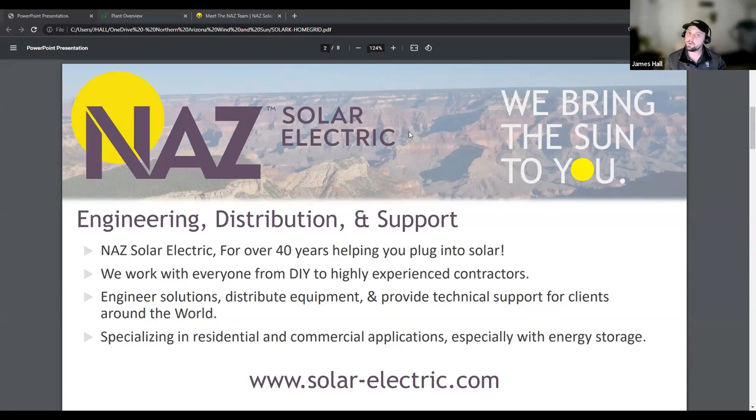We will obviously distribute equipment. We have an online retail store, as well as a wholesale division. And to follow up with those specifications, we will provide technical support, commissioning support, and basically solidify the deployment for the equipment that you've sourced from us for all of our clients around the world.